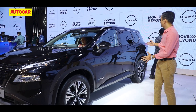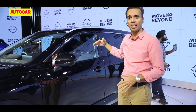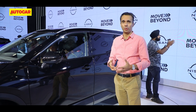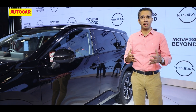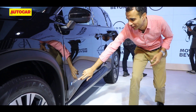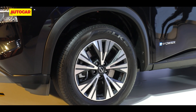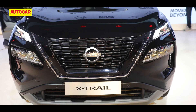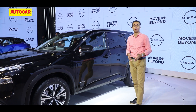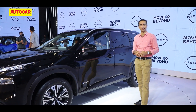At the side, the profile is very typically SUV-like — it doesn't have a sloping, coupe-like roofline. In fact, it has a more flat look, and that's what Nissan want to portray with the X-Trail: that it is very much an SUV. If you look down here, you'll notice a little badge that says e-Power. That is Nissan's unique technology — the car is powered by an electric motor which is driven off an internal combustion engine.